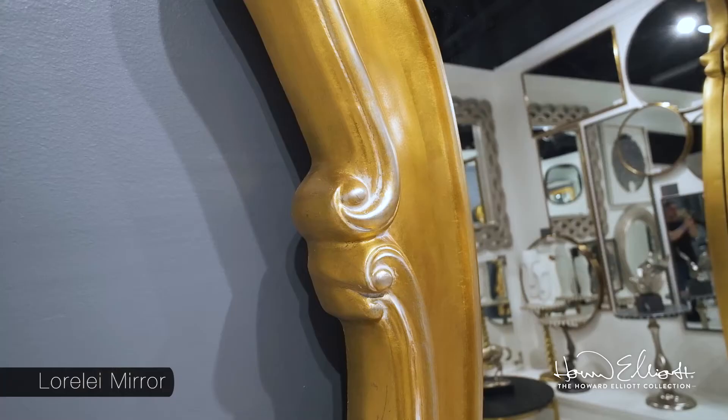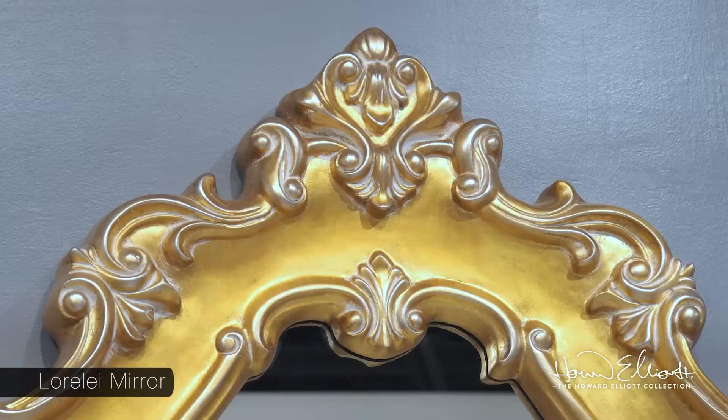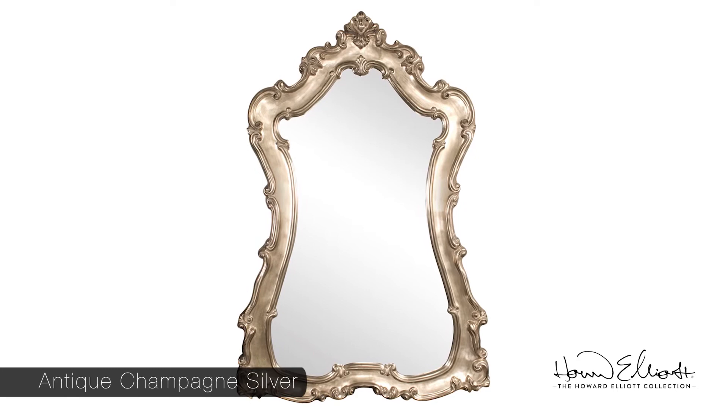The Lorelei mirror features beautifully curved lines with intricate detailing. Each frame is delicately finished by hand in antique champagne silver or gold leaf.